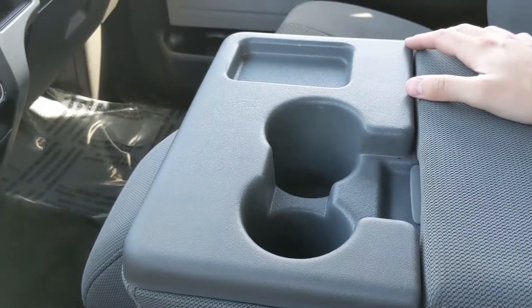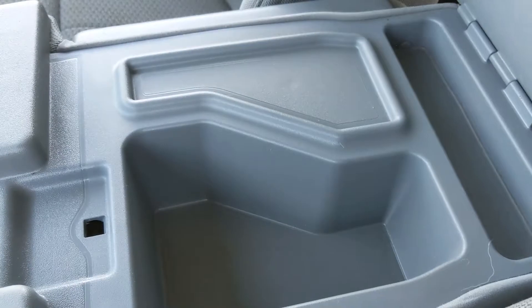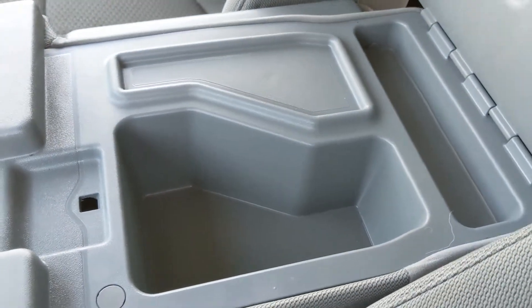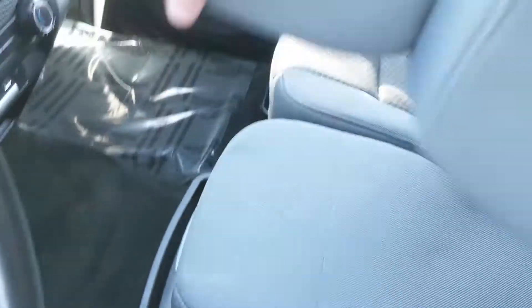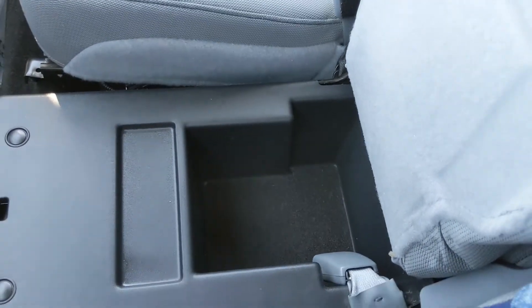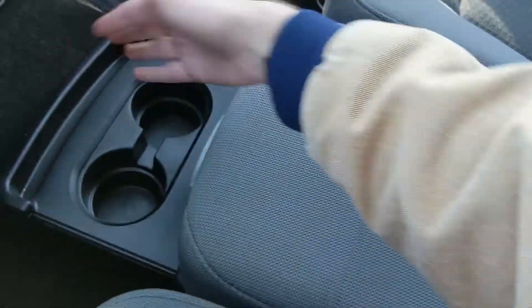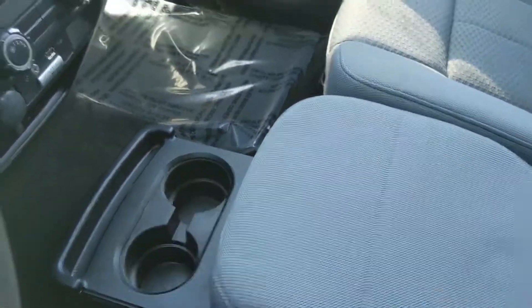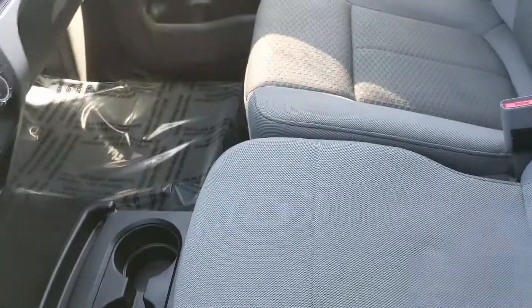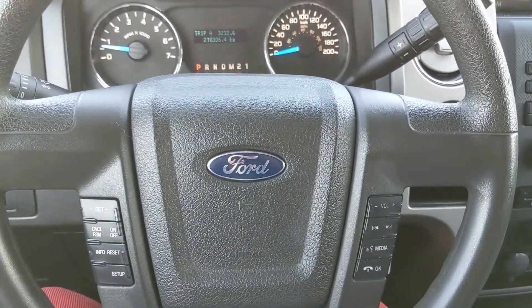Moving on to the center console, you have two cupholders, a cubby, and your center compartment slash armrest which is pretty spacious. This folds up and out of the way to become your fifth passenger seat and sixth seat overall, so plenty of seating in this truck. Underneath that you have yet another compartment for even more storage. You also have two cupholders that slide out, so you can have some beverages while this seat is folded up, or four cupholders in total if needed. That should cover our look at the interior.